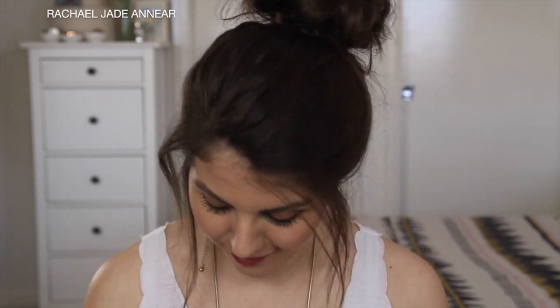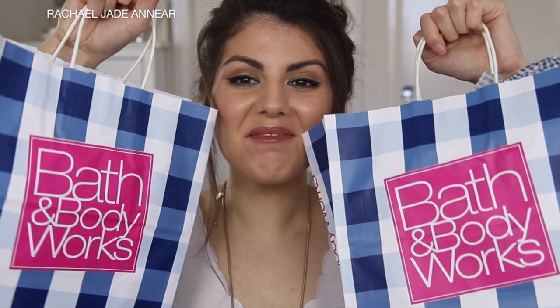Hi guys, it's Rach. Today I have something quite exciting to share with you guys, or at least it's exciting for me. I have a little haul from Bath & Body Works, and I'm really excited because it's from Bath & Body Works in Australia.